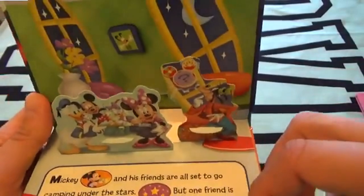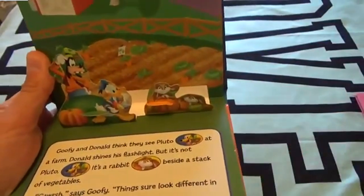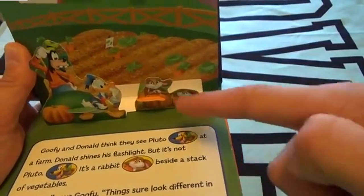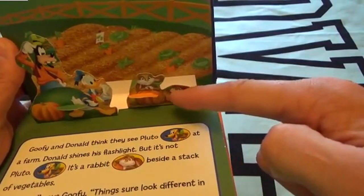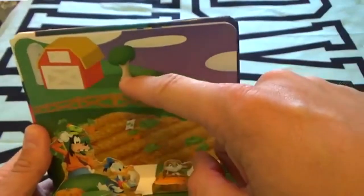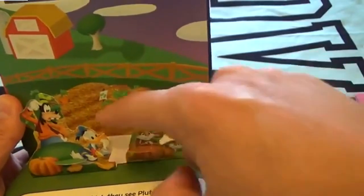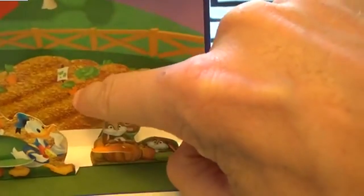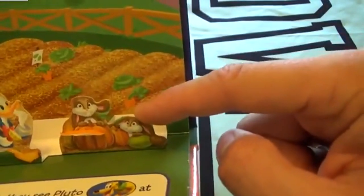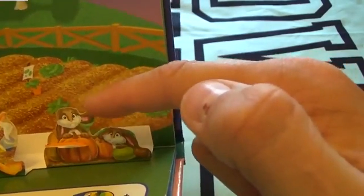Let's go look for Pluto! Goofy and Donald Duck think they see Pluto at the farm. Do you guys see the farm? There's a big red barn, a big tree, a fence, and crops - looks like a little carrot in here. They think they see Pluto... but wait, that's not Pluto! That's a little bunny rabbit.